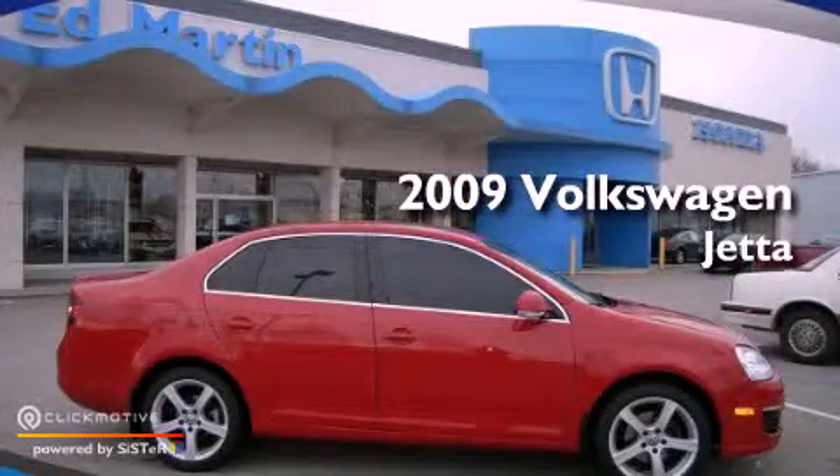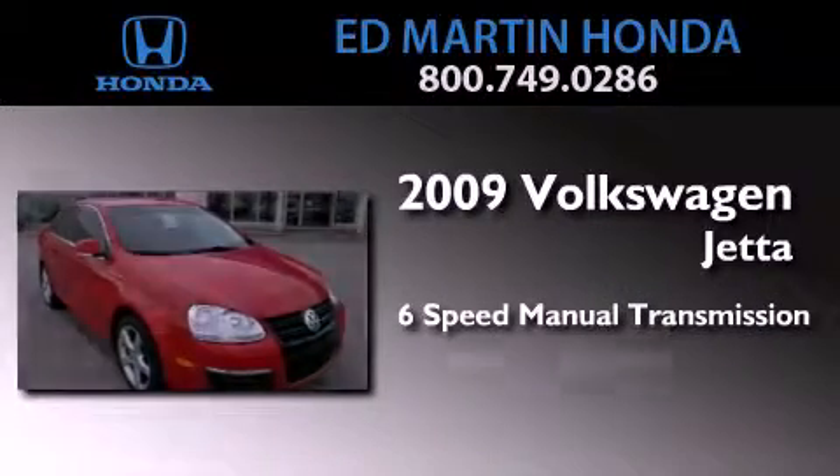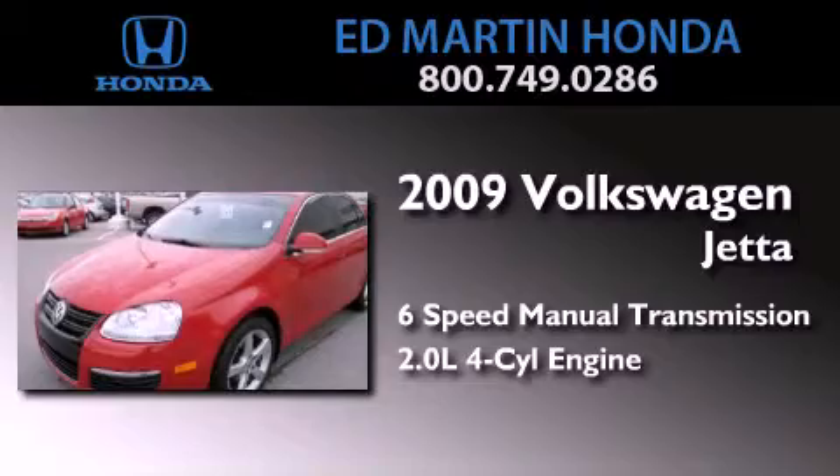This is a 2009 Volkswagen Jetta. This four-door sedan has a six-speed manual transmission and an inline four-cylinder engine.